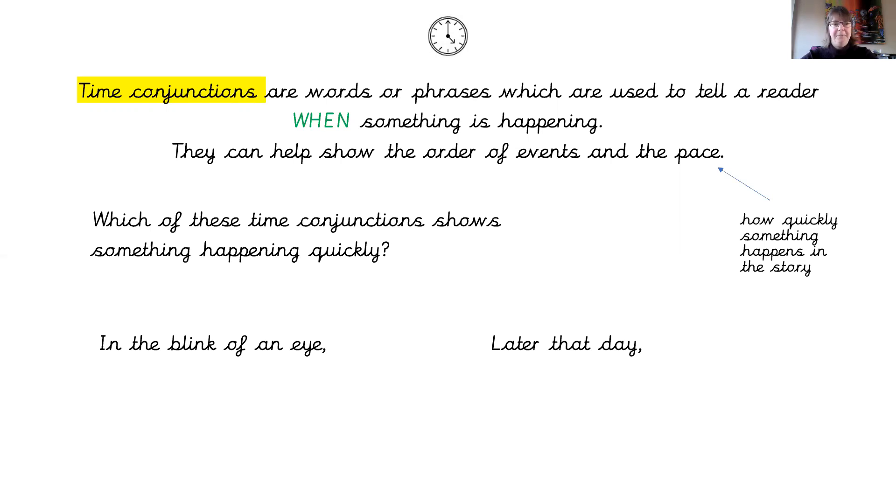In the blink of an eye, or later that day? In the blink of an eye — that is a really quick snapshot of what's happening right then, and a blink of an eye is very fast. Whereas 'later that day' could be any time from right now until eight or nine o'clock tonight — later that day.